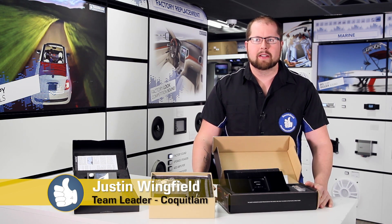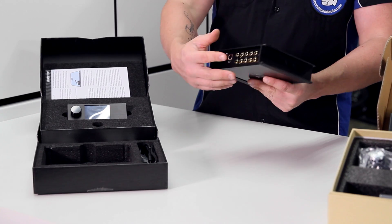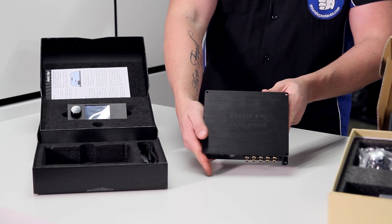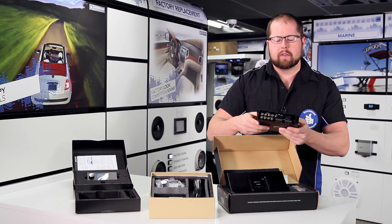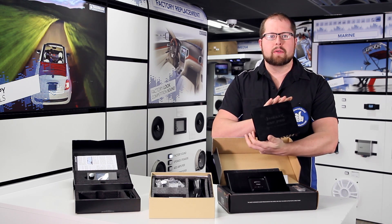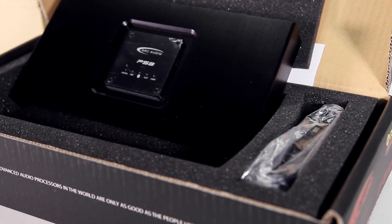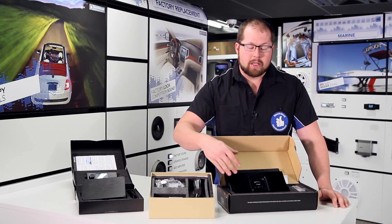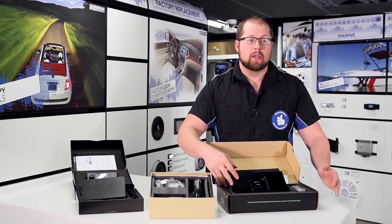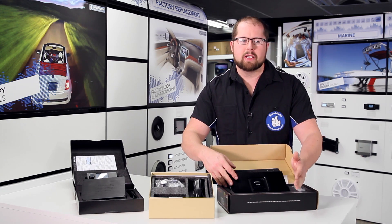The cool thing with the Helix system is it's got Molex plugs, so I can take your factory radio, input the signals into here, and give you more adjustability than I'd be able to give you with an aftermarket radio in the vehicle. Instead of just bass, mid, treble, or five bands of equalization, I've got over 20 bands of equalization on each channel.